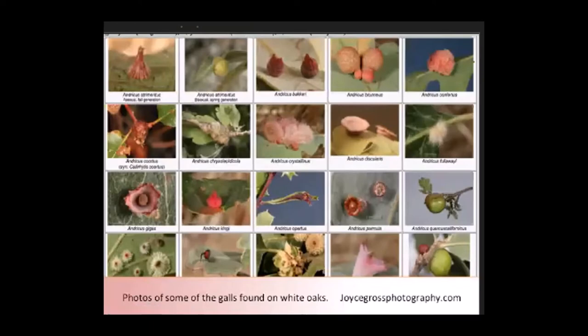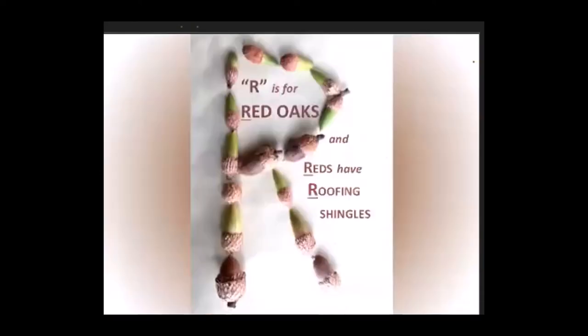You can see many more galls at JoyceGrossPhotography.com. And now for a mnemonic aid for the red oak section: R is for red oaks, and reds have roofing shingles. They can also be kind of rough — another R word.